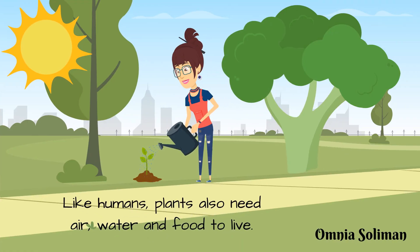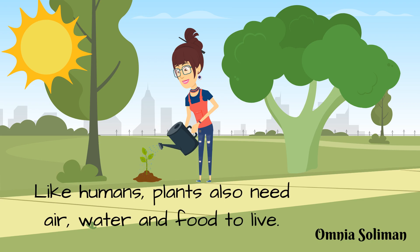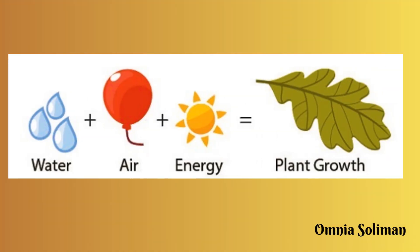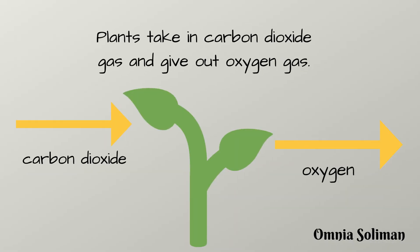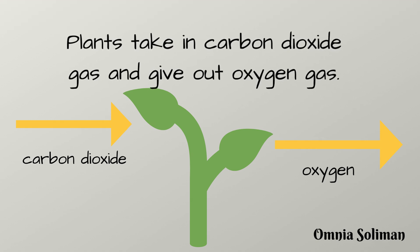Like humans, plants also need air, water, and food to live. Water, plus air, plus energy, equals plant growth. Plants take in carbon dioxide gas and give out oxygen gas.